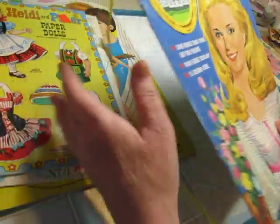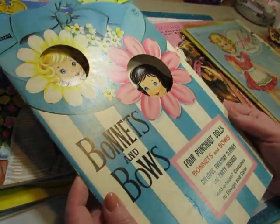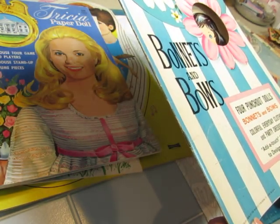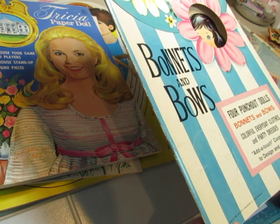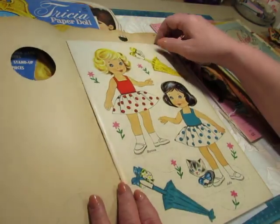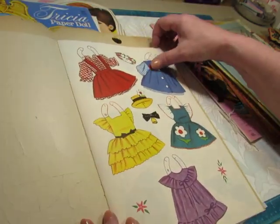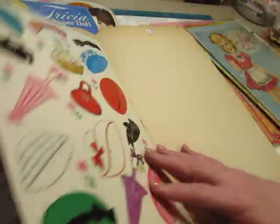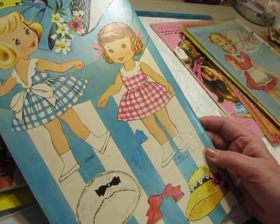Bonnets and Bows paper doll book — I just love the style of this. It's 1964. Bonnie and Judy. These are in really good condition — there's some cardstock pieces and paper pieces, and two more dolls: Linda and Holly.